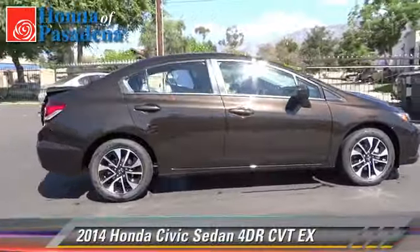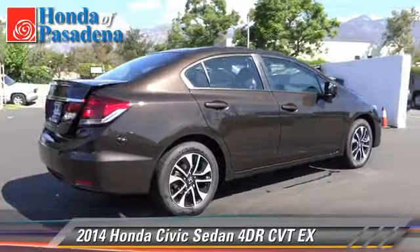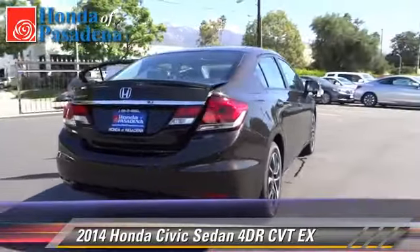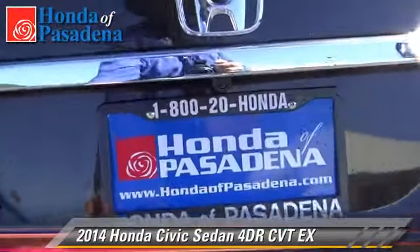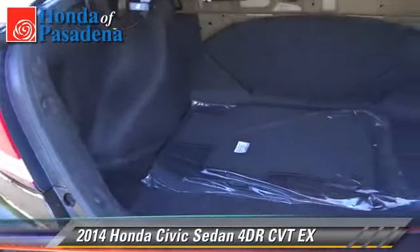The 2014 Honda Civic EX. With an automatic transmission, this sedan is well equipped. Give us a call to schedule your test drive today.